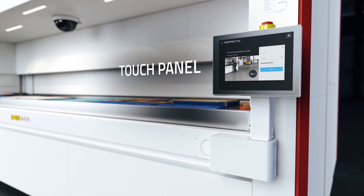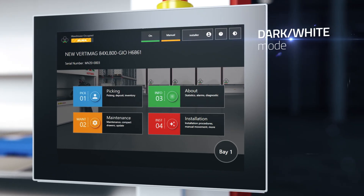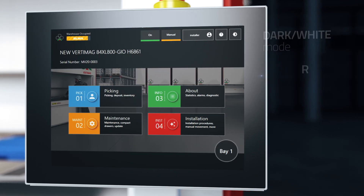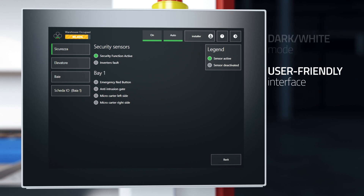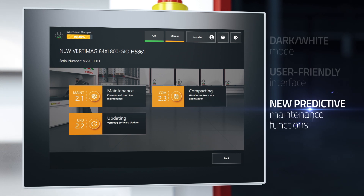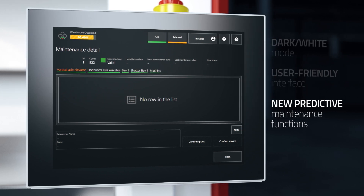Vertimag has a new operating interface based on a panel PC with a 12-inch touchscreen optimized for use with standard work gloves. The smart management software has a new interface that adjusts to the light of the environment. Thanks to the user-friendly dashboard, the operator can check the status of all the machines, the information related to the product selected, and access many other functions with no need to leave the main menu. The new management software provides predictive maintenance functions to warn the operator in advance about inspections and maintenance activities to be carried out in order to ensure the efficiency of the system.